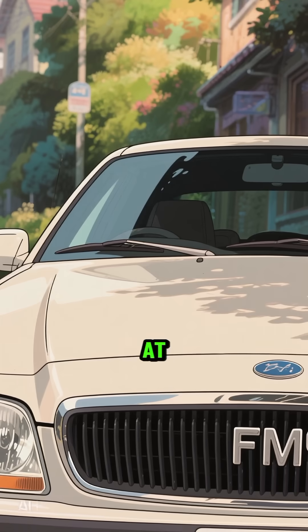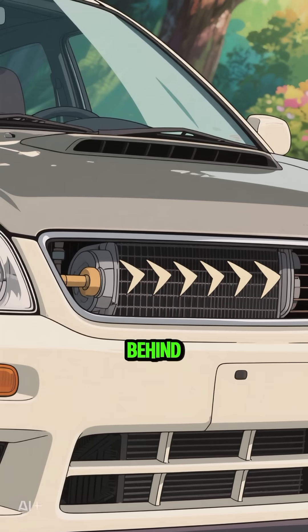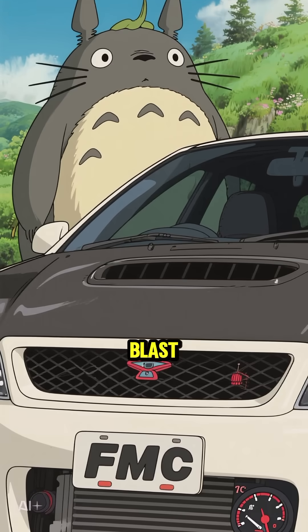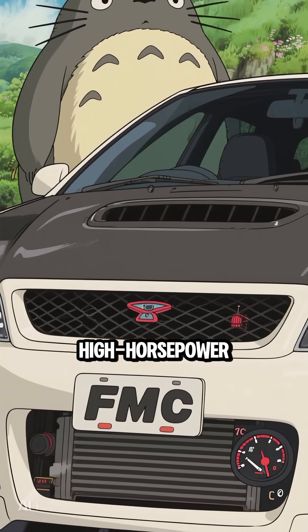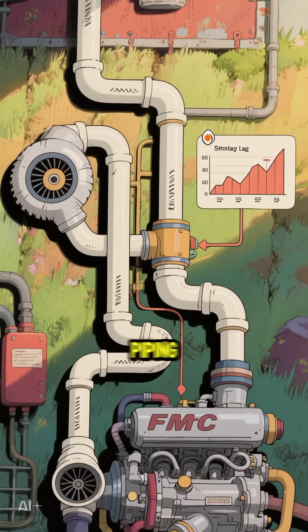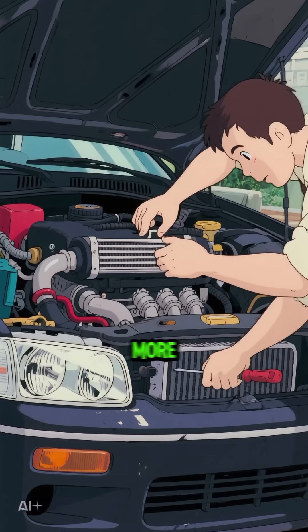Now let's look at the front mount intercooler, the FMIC. This one sits right at the front of the car, behind the grille. It gets a constant blast of cool, fresh air, which makes it way more efficient at cooling, especially for high horsepower builds. The trade-off is longer piping, which can introduce a tiny bit more lag. Installation is also more complex.